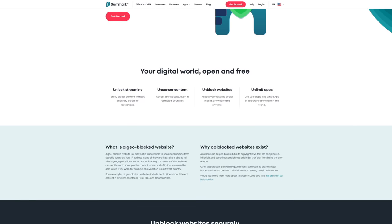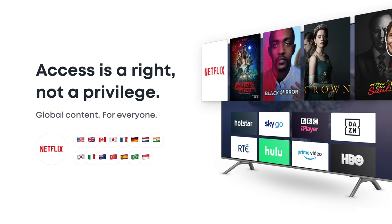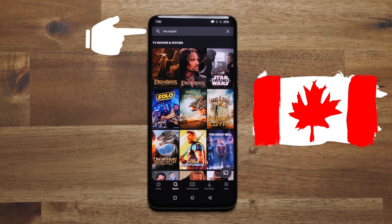But beyond that, let's say you want to watch some content that's geo-restricted in a certain region — no worries. No matter where you are in the world, you can access your social media or a different region's video content libraries like from Netflix or Hulu.